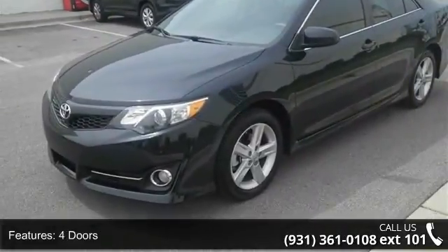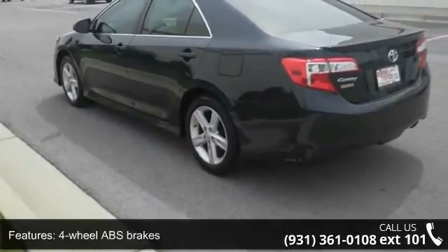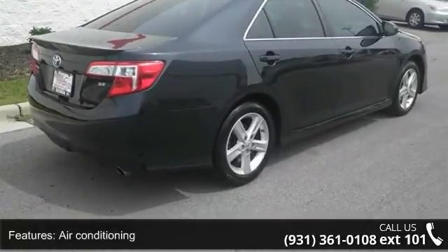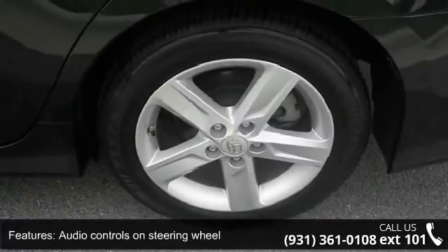Some of the top features included with this vehicle are 178 horsepower, four doors, four-wheel ABS brakes, air conditioning, audio controls on steering wheel, automatic transmission, Bluetooth, clock, in-dash, cruise control, and daytime running lights.